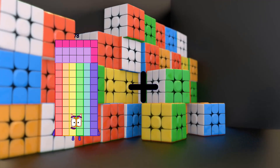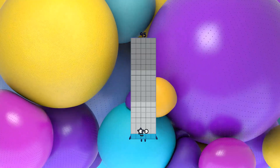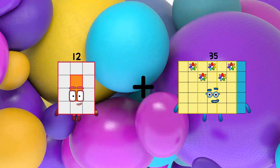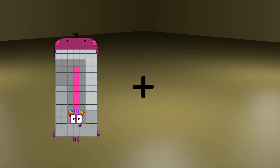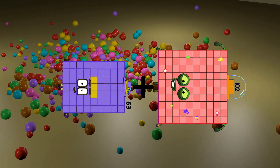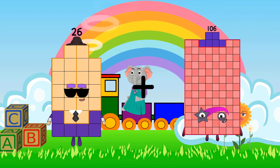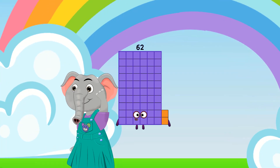78 plus 17 equals 95. 12 plus 35 equals 47. 63 plus 102 equals 165. 26 plus 36 equals 62.